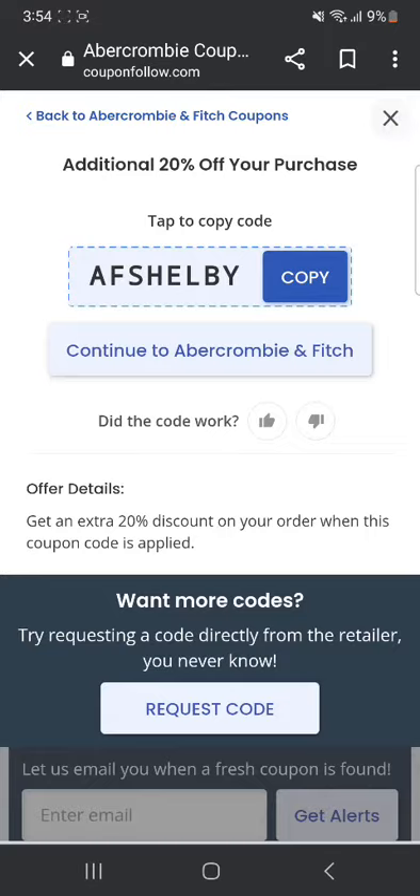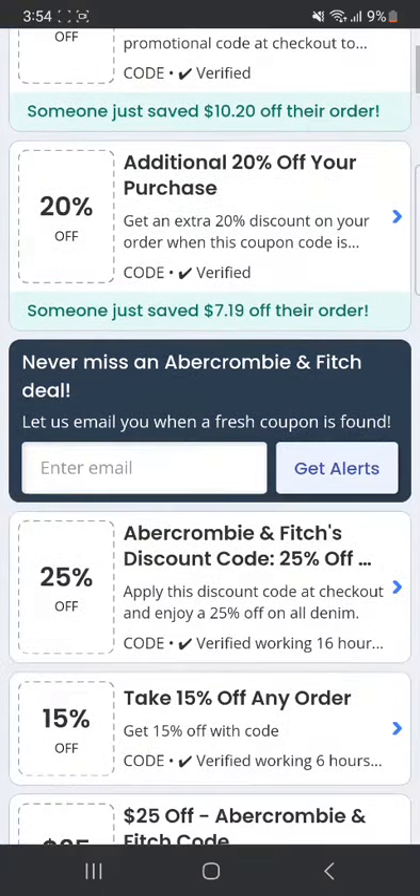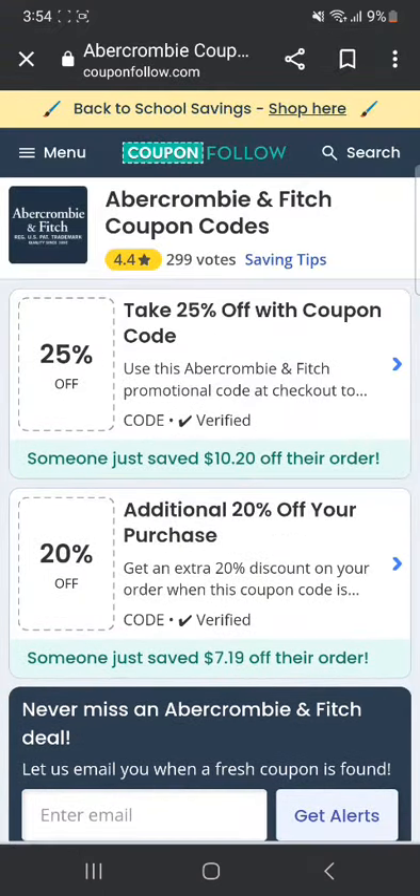There you go, that's the code. As you can see, it says that someone just saved $10 off their order, so this means it's verified and it's going to work for you. You can always head to some other websites if these don't work for you.